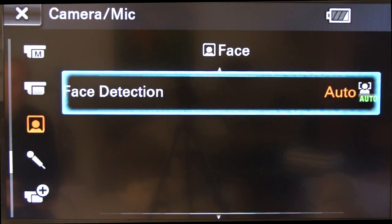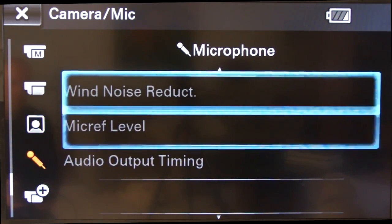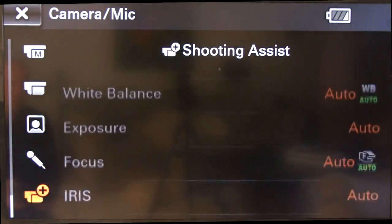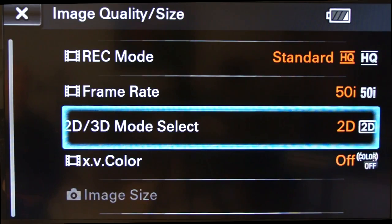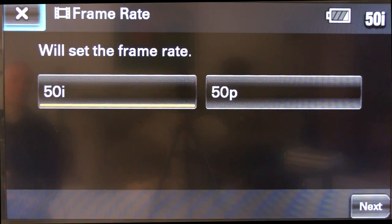Face detection is also a feature available within the photography or video settings of the binoculars, along with microphone settings if you want to plug in an external microphone. Back at the menu, if we choose image quality size, this is where we can set the record modes and frame rates for 2D or 3D photographs or videos — from 50p and a number of other different relevant formats.